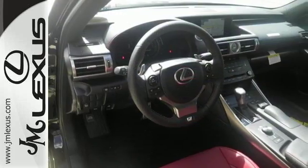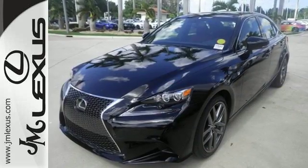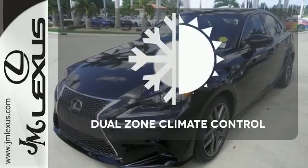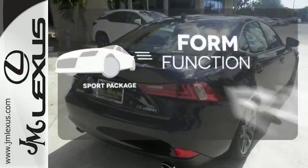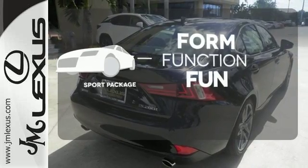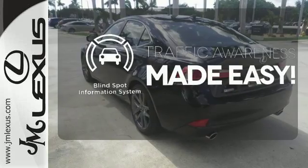This frisky Lexus adds attractive LED headlamps and the illuminated entry system for even more intrigue. No one will complain about the temperature with the dual-zone climate control. Form, function, and fun — everything is a bit better with the Sport Package. The Blind Spot Indicator helps you maneuver through traffic.